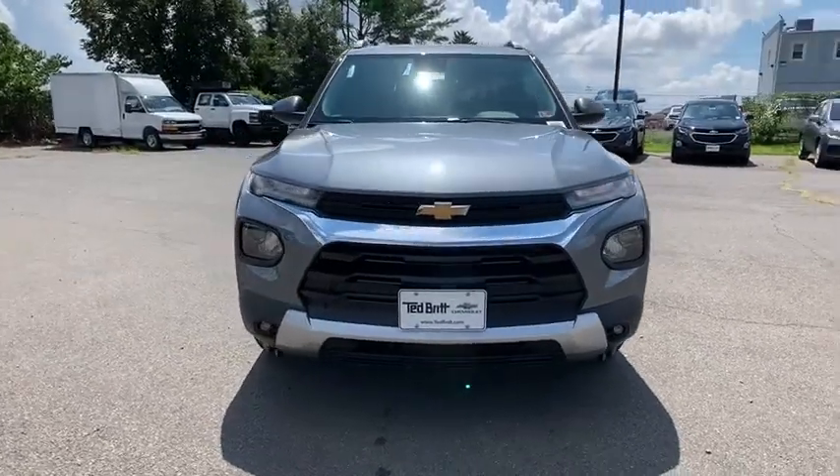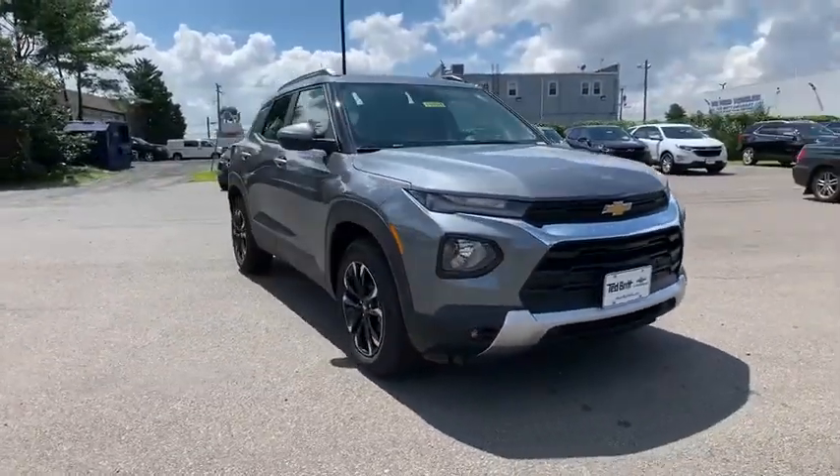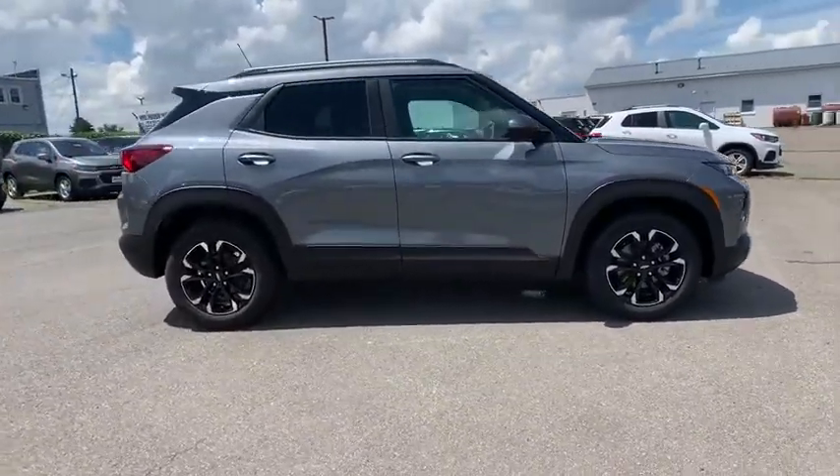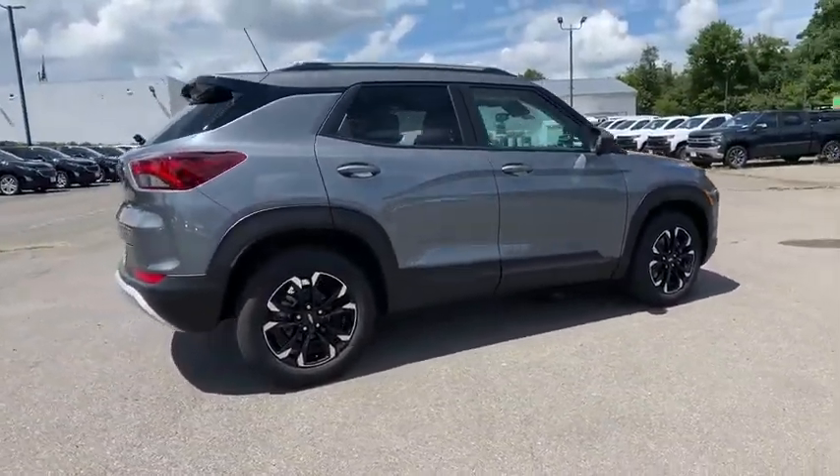Looking for the right vehicle? Check out the 2021 Chevrolet Trailblazer. The Chevrolet Trailblazer is a stylish crossover with plenty of upside on the inside as well.